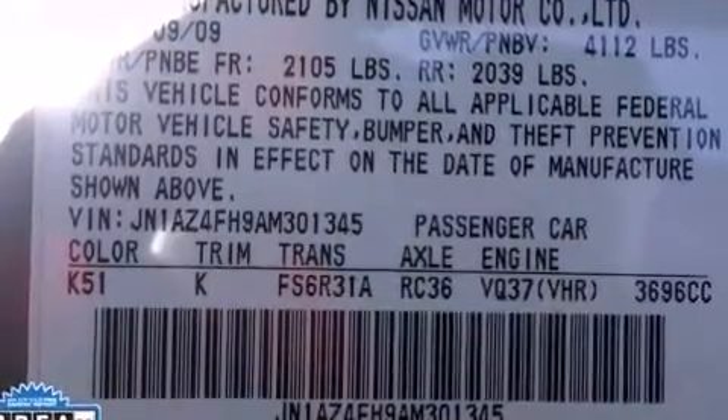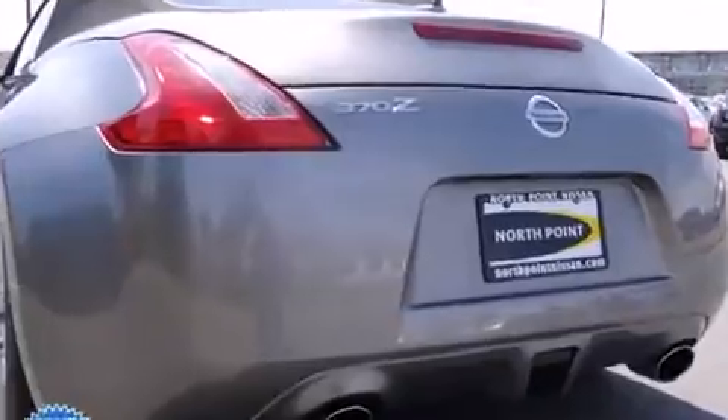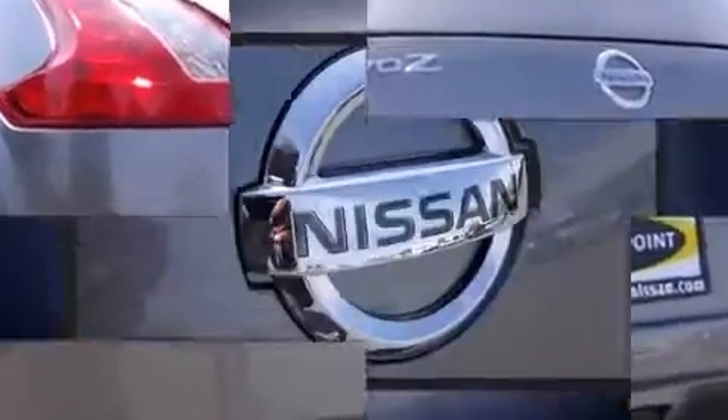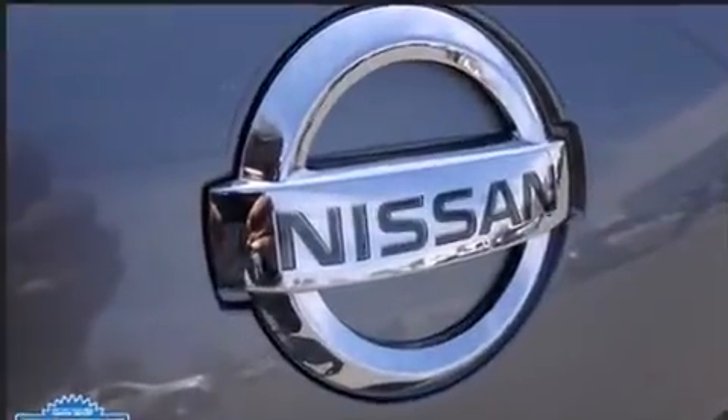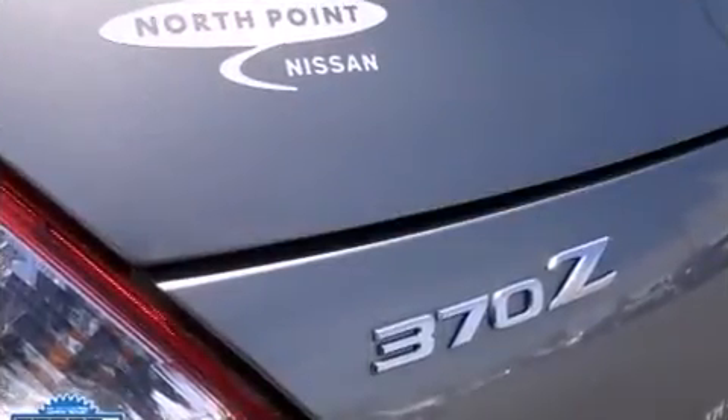Top features include front bucket seats, a power convertible roof, remote keyless entry, and much more. With high-intensity discharge headlights illuminating your path, you'll always appreciate maximum visibility. You and your passengers will enjoy the stereo system, which includes a CD player with AM/FM radio and four well-positioned speakers.